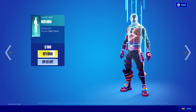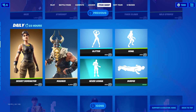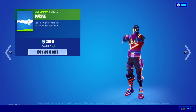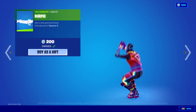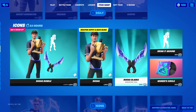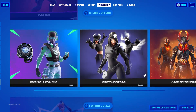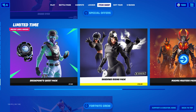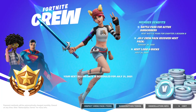The Never Gonna emote is 500 V-Bucks — you know the song. The Burpee emote is 200 V-Bucks. The Icons section is still here. Snake Eyes is available limited time, same as yesterday, and the Fortnite Crew is also available.